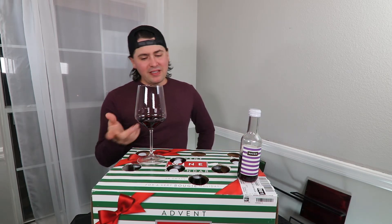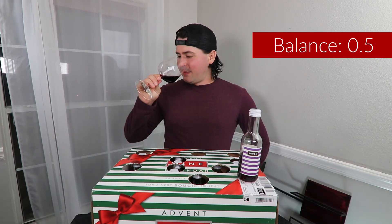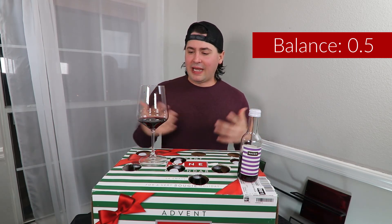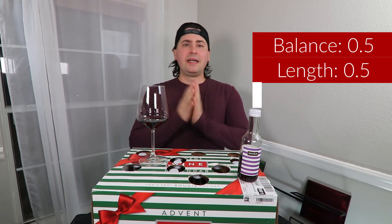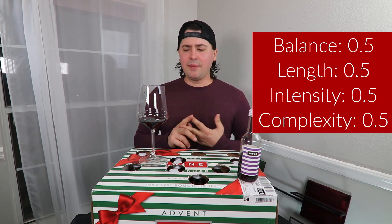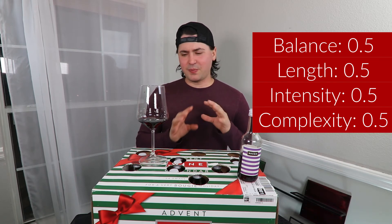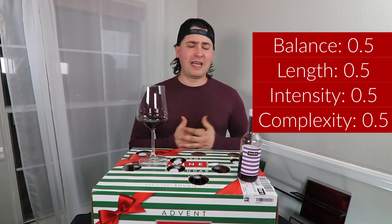In terms of balance, I give you half a point — the tannins are a little bit weird, I would like a little bit more body, and structurally I would like the alcohol to be a little bit more integrated. Half a point. Length — medium finish, half a point. Intensity — medium overall, half a point. And complexity — half a point, because I am getting the fruit, the vanilla is there, and kind of that clove, all-spice type thing I'm getting with some of the other Cabs. So ultimately, that adds up to two full points.